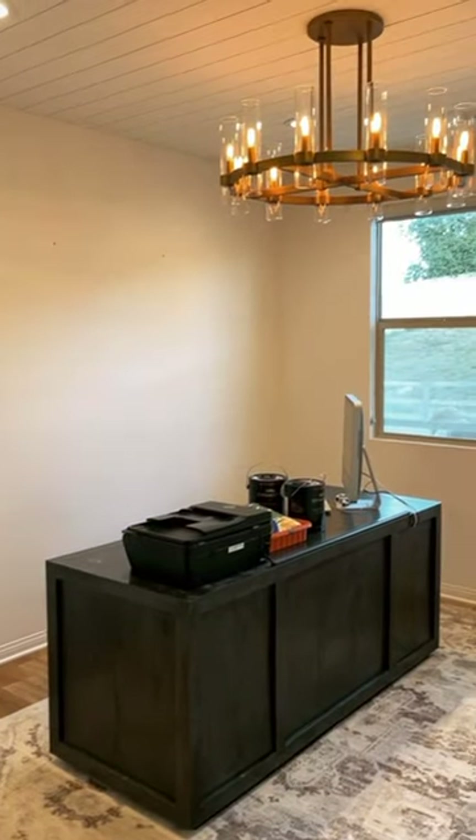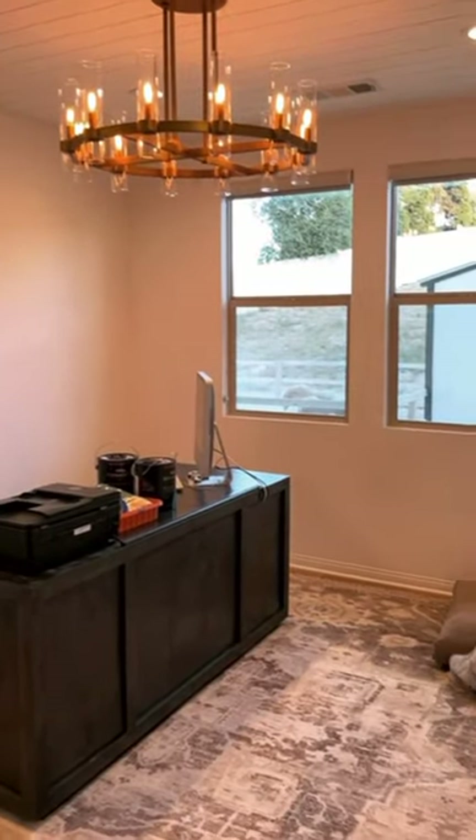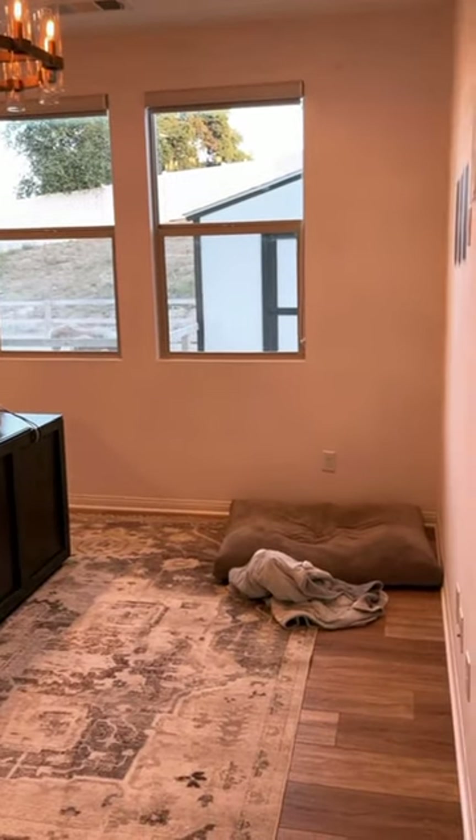Watch me turn this generic office track home space into a beautiful, curated, masculine office for my husband.